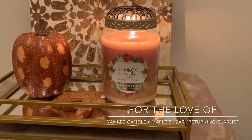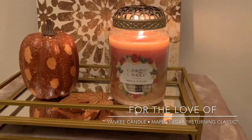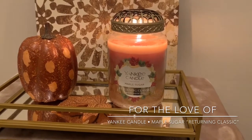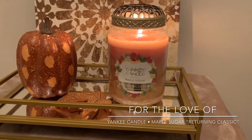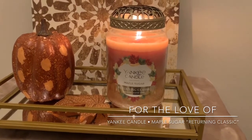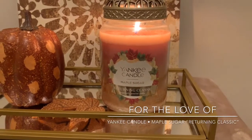Let me read you the notes per Yankee's website. I don't have the top, mid, and base notes, but I'll read you the narrative. Per Yankee's website, the fragrance overview says: "A delicious candy-sweet blend of pure maple syrup with notes of buttery caramel and warm vanilla." There you go. And I hadn't read this before, so yes — caramel. So it's maple, caramel, vanilla. Really pretty. Very straightforward.